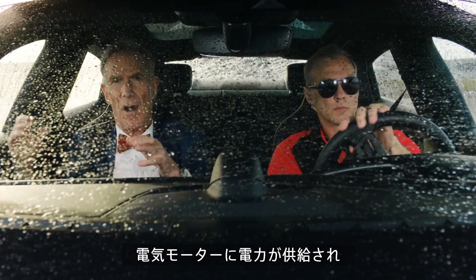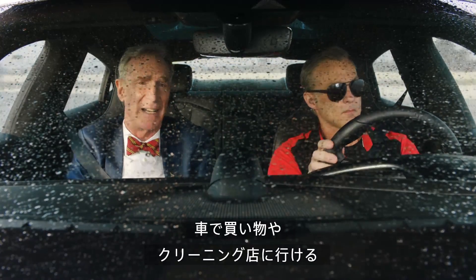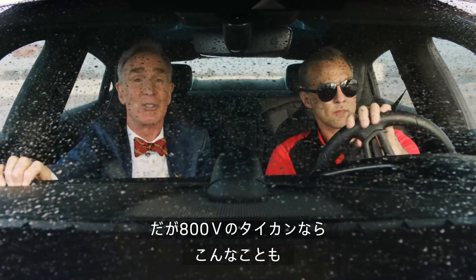In an electric car, all that power goes right to the wheels. So you can go to the store, pick up your dry cleaning. But in the case of the 800-volt Taycan, you can also do stuff like this.